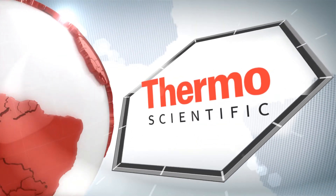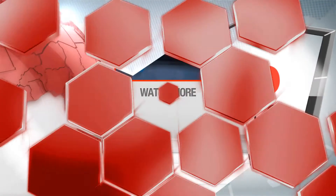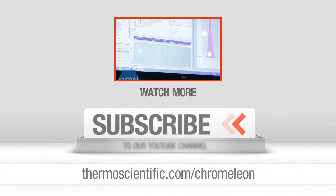And there you have it. Learn more at thermoscientific.com/Chromeleon. Thank you.